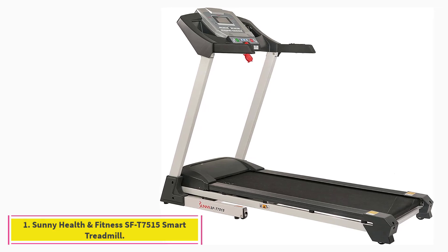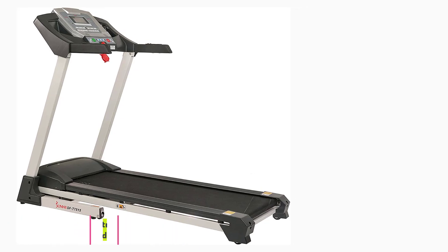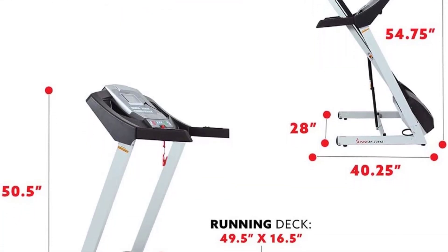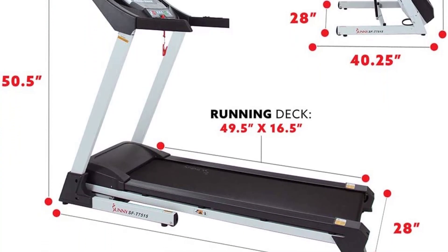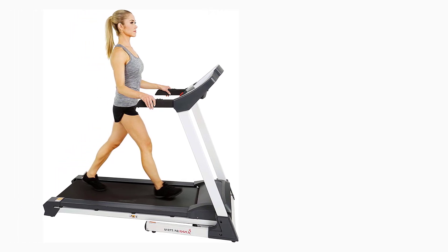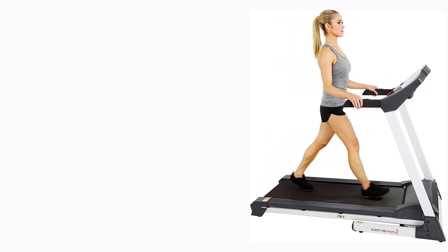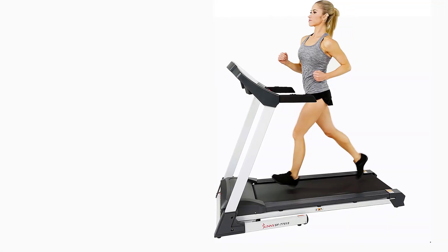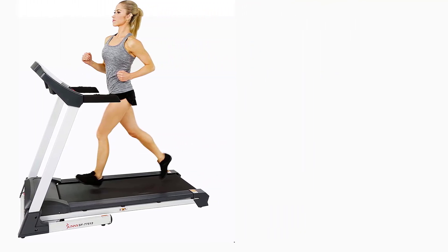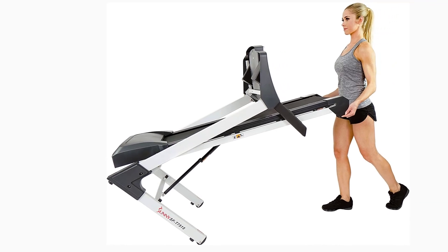Starting at number 1: the Sunny Health & Fitness SF-T7515 Smart Treadmill. If you're looking for the ideal combination of functionality, durability, customizable options, and price tag, our top pick has to be the Sunny Health & Fitness SF-T7515 Smart Treadmill. This treadmill comes with plenty of the bells and whistles you would expect to find on a higher-end model, including Bluetooth and MP3 connectivity so you can listen to music or take phone calls easily.